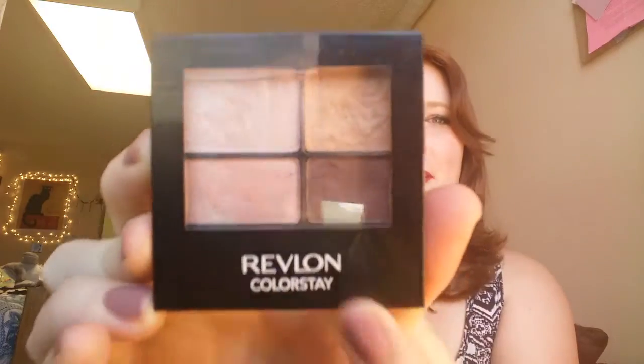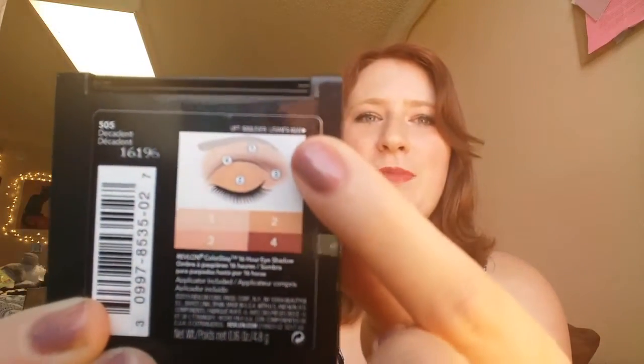Another thing I really love to wear around fall is this eyeshadow palette. It's the Revlon Colorstay palette called Decadent. It's got these really beautiful pinkish colors, a dark purplish color, and a gold color. It also shows you how to wear it, which is usually how I do it — because it's not an overpowering shadow. I have these hooded eyes so heavy looks are a no. I really love this palette — very fallish colors.